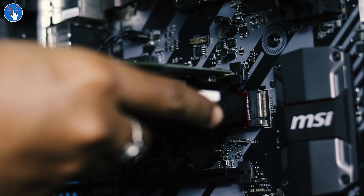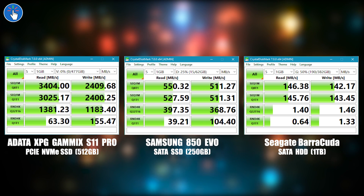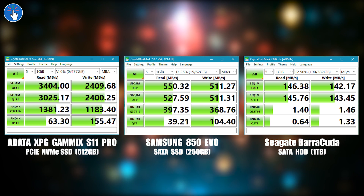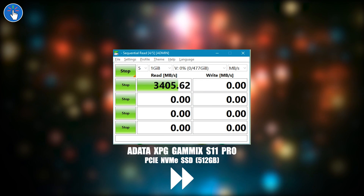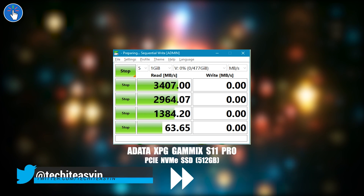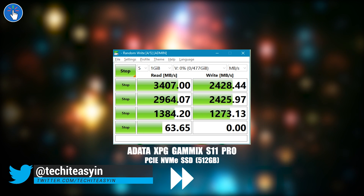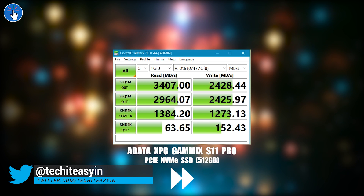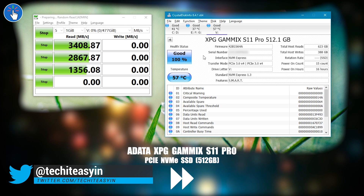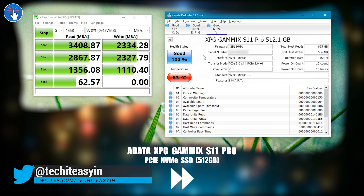This pre-installed heatsink is not the best but it will get the job done, and it keeps the SSD slim so there will be no problems while installing. I ran speed tests and as you can see it is super fast. The write speeds are more than what the specifications say. On average the write speed was 2400 megabytes per second, or 2.4 gigabytes per second, and the read speed was 3400 megabytes per second, or 3.4 gigabytes per second.